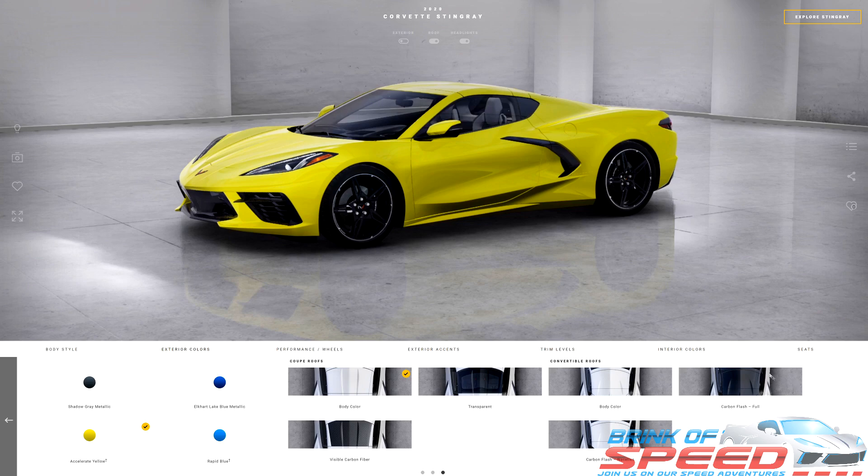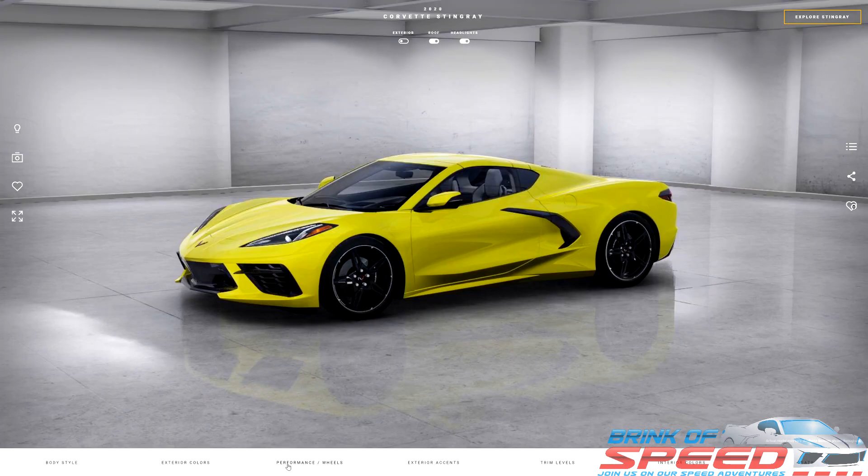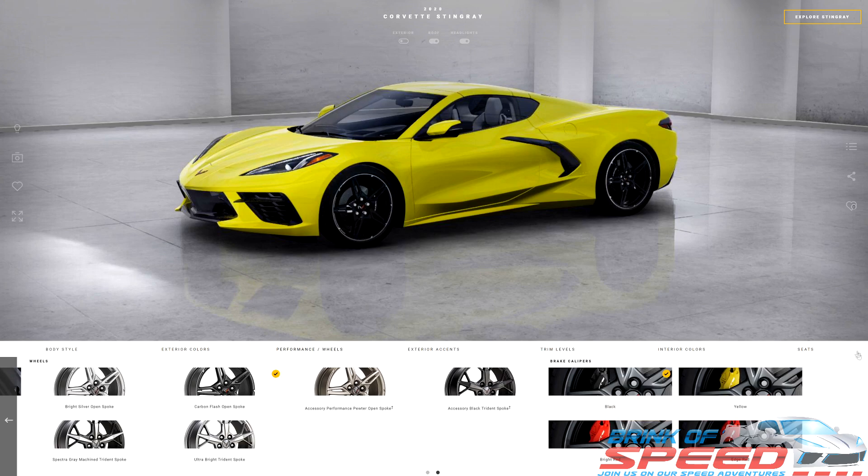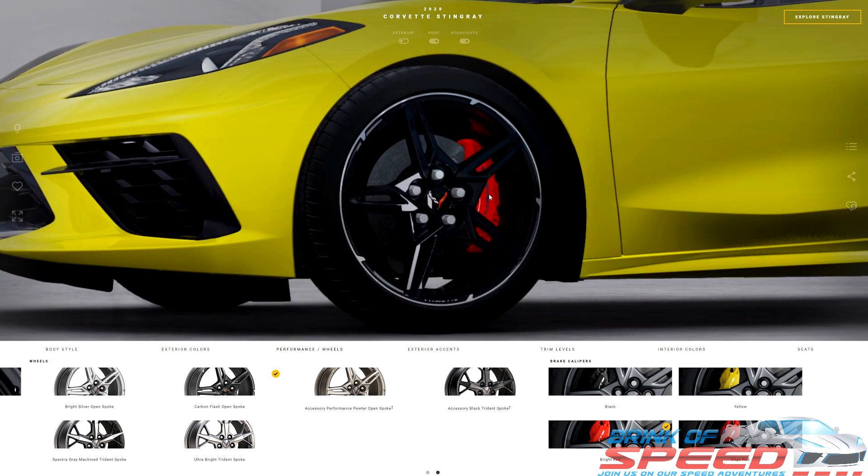If you scroll over, you can pick the different types of roofs. I'm going to stick with the normal yellow roof. We're going to go to performance wheels. We're not going to pick the Z51 package. They've already got the carbon flash open spoke wheels picked — those are the ones I would pick to save money. I'm not going to go with the Trident wheels because those cost over $2,000, but I am going to go with the bright red calipers. You can see the beautiful red calipers that contrast with the yellow perfectly.